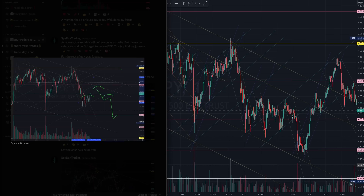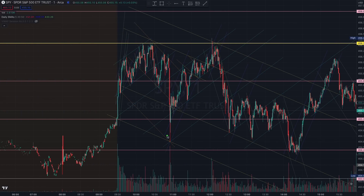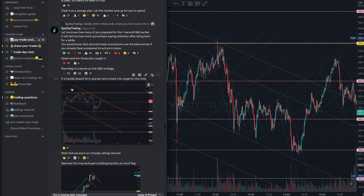Regardless, the structure was complete when we started forming the inverse cup. We had a very shallow handle that didn't break through this pink 454 level. Remember the clue I mentioned earlier — where the market started bouncing off at this low and we started building this intraday selling channel, which we talked about as early as 11 AM right here with reference to the 30-minute chart.